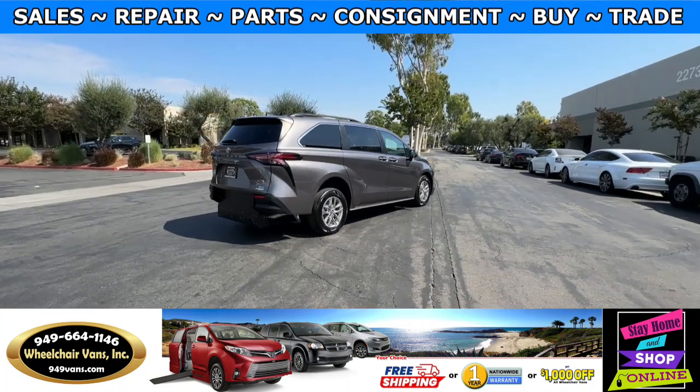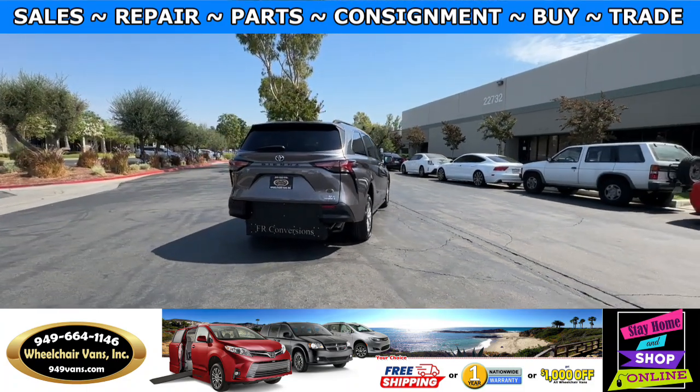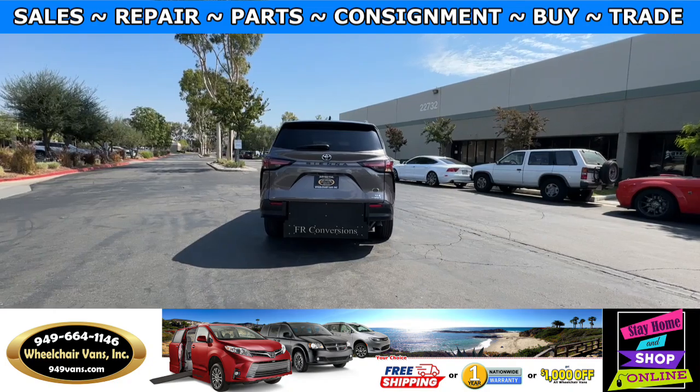If you have any additional questions, please feel free to reach out to our sales team at 949-664-1146.